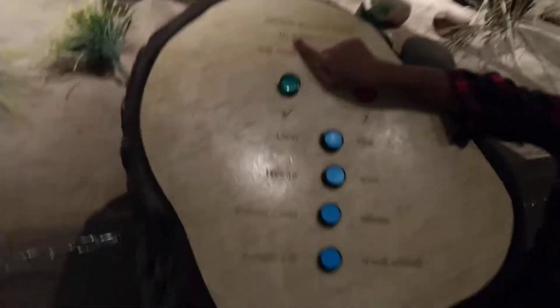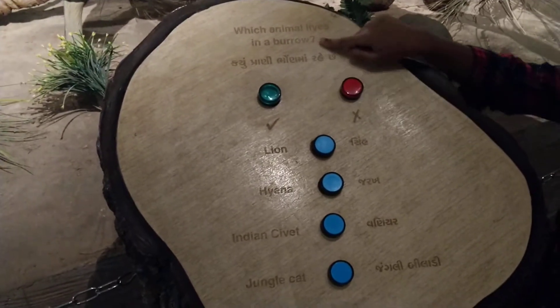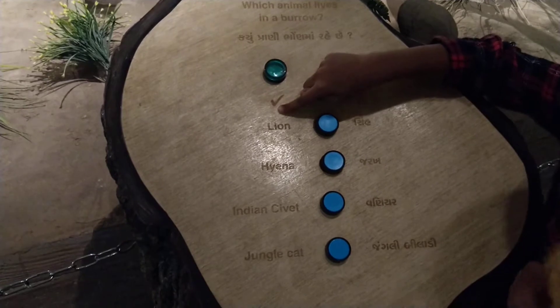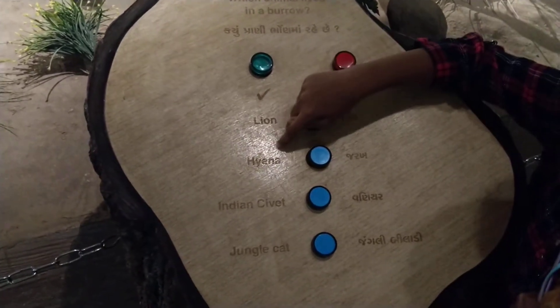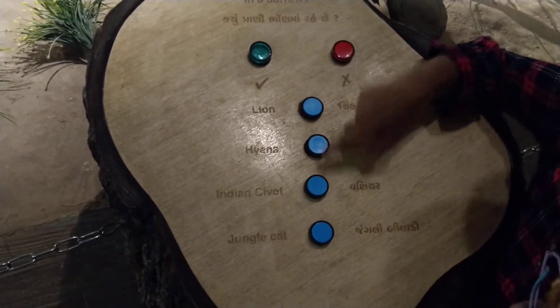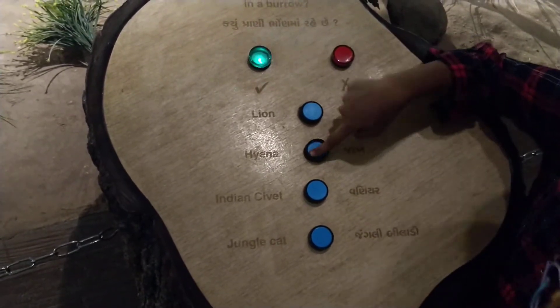This one, you know. Which animal lives in a burrow? Burrow means? I know. Options: lion, hyena, Indian civet, jungle cat. Do you know? Hyena is the right answer.